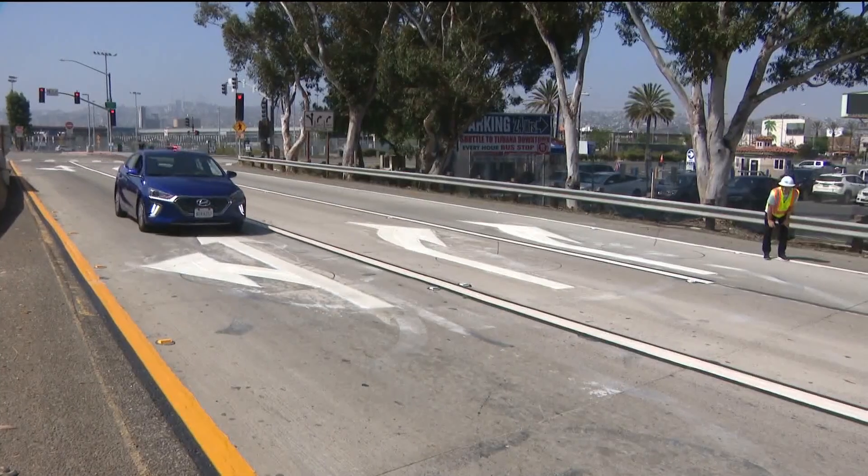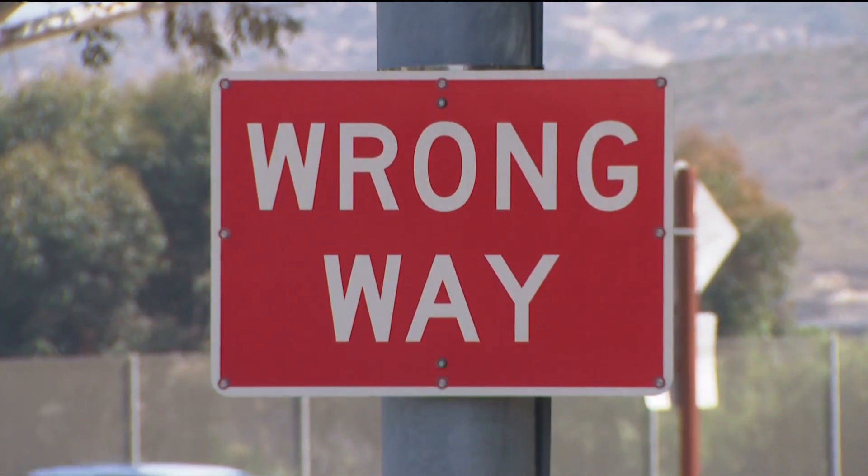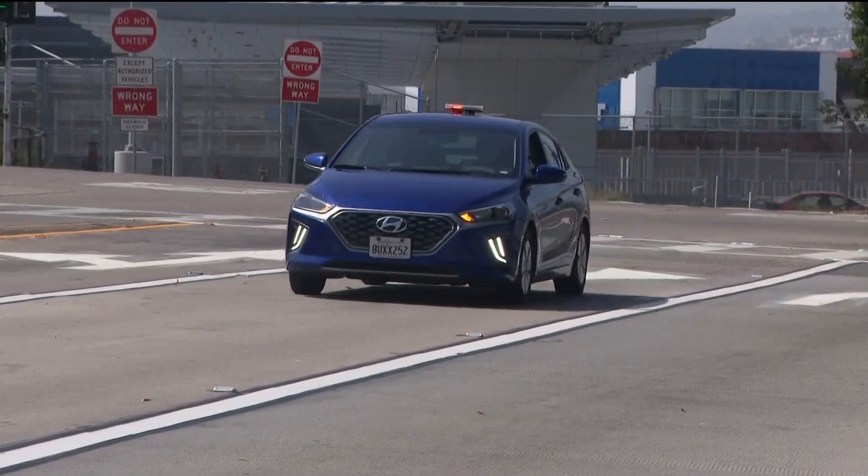A new system to detect wrong-way drivers on San Diego freeways is a step closer to going live tonight. CBS 8's Brian White got an exclusive look at the new thermal detection system being tested by Caltrans with a wrong-way driver simulation. Caltrans has been hard at work installing wrong-way detection systems, and they let me tag along for one of their simulations so they could test the new equipment.